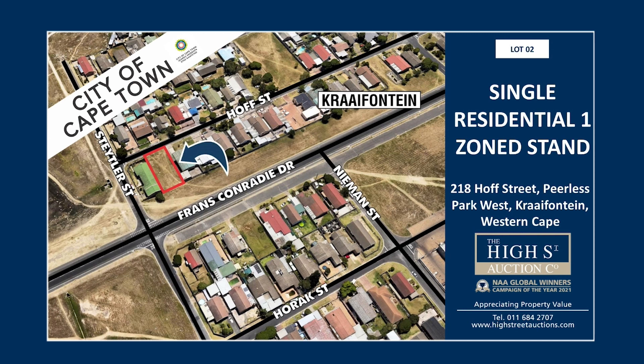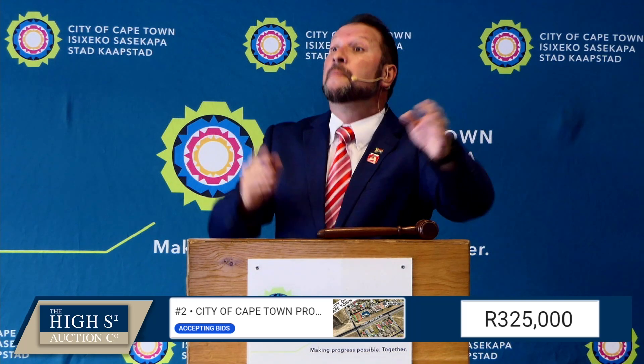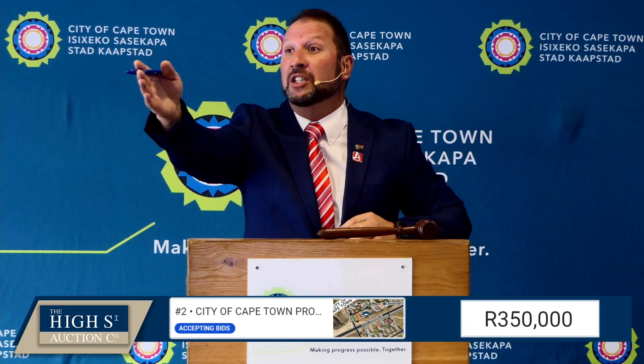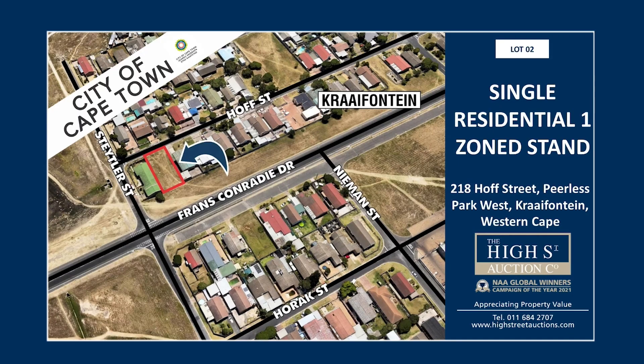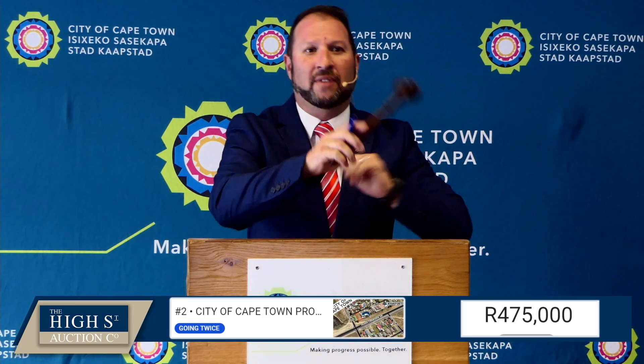That's lot number two, ladies and gentlemen. This is a nice big-sized spot — 496 square meters. Opening at 350,000. 350, 375... wink at me, 375. 400 is the man online. 475 — third and final call. Sold at 475,000 rand.